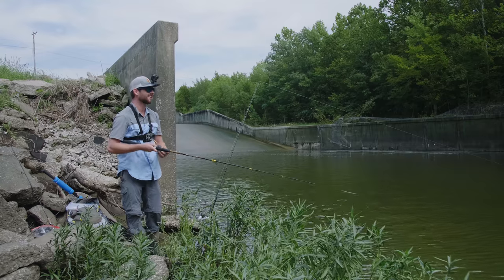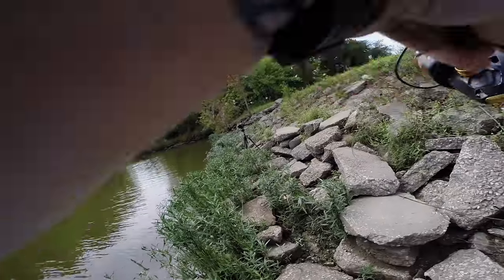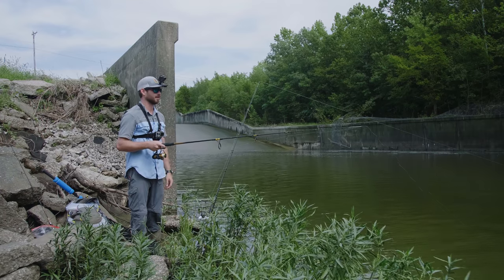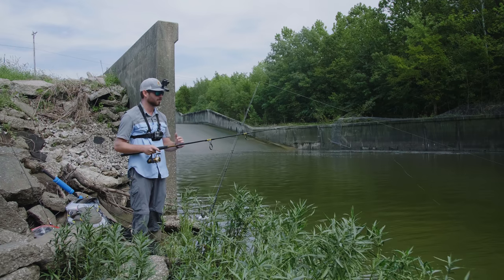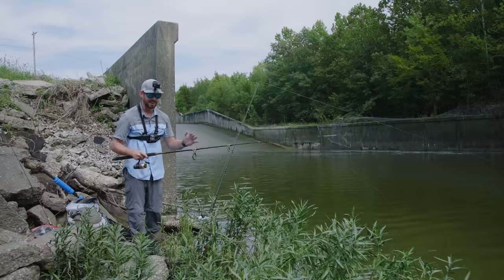I casted it out there and it went down immediately. There are so many fish out here. I'm going to have to give them a lot more time to eat. I'm pretty sure these are all gar. To catch a gar, you have to give them time to eat. I have to be patient.